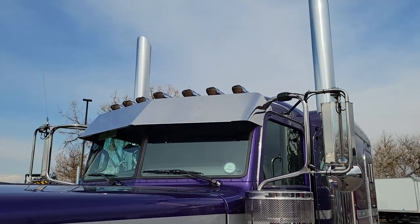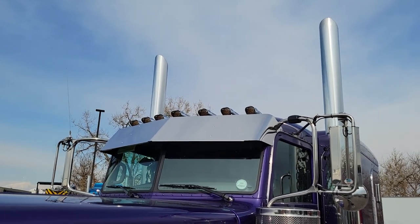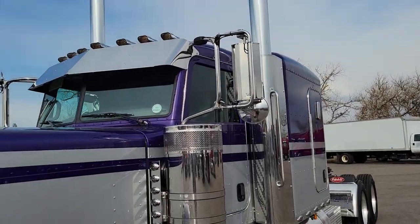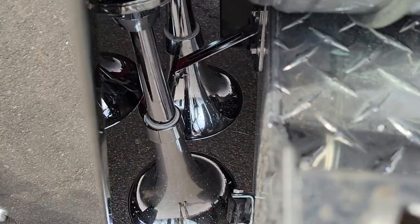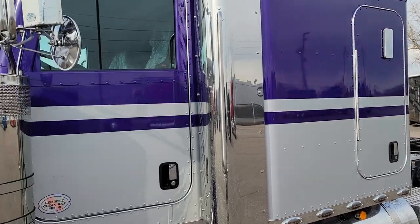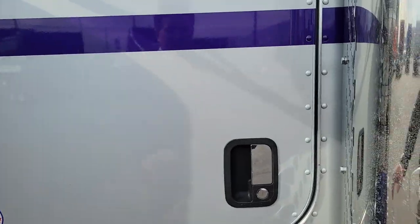Got a nice 14-inch drop visor with the 6th and 7th bullet marker lights. 16-inch stack, 7-inch styliner. Nice 3-bell train horn tucked underneath there — gotta have that. Really great looking color, I love this truck. Sharp, sharp paint scheme.